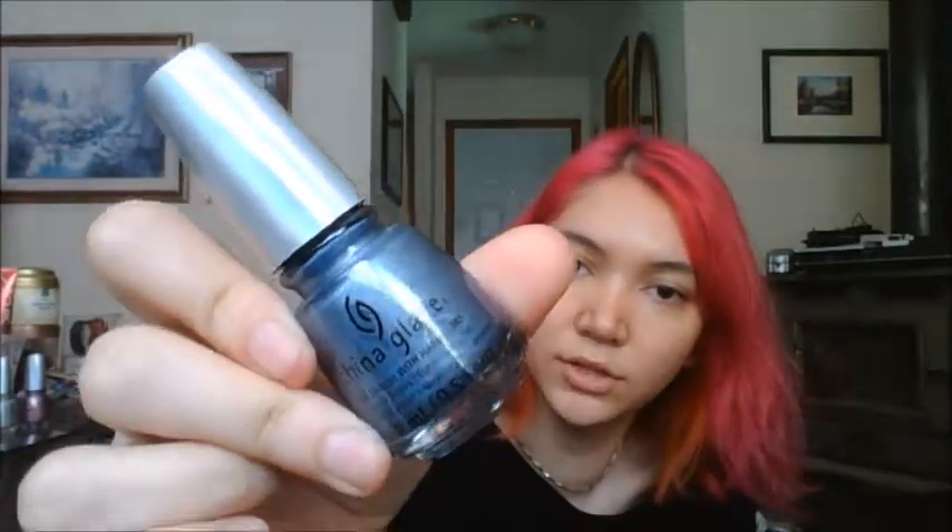I got the blue one, which is In Tonight. I wasn't sure about the blue one, but here we are.